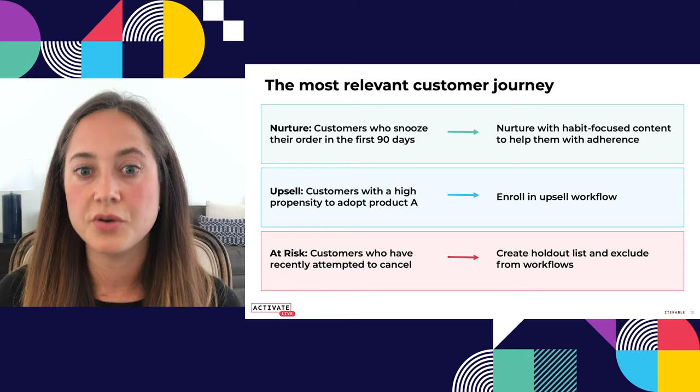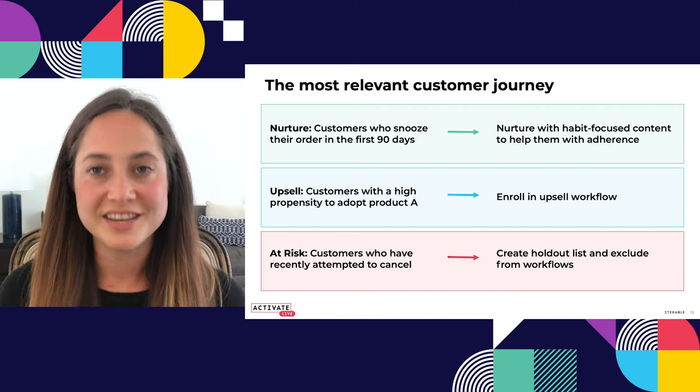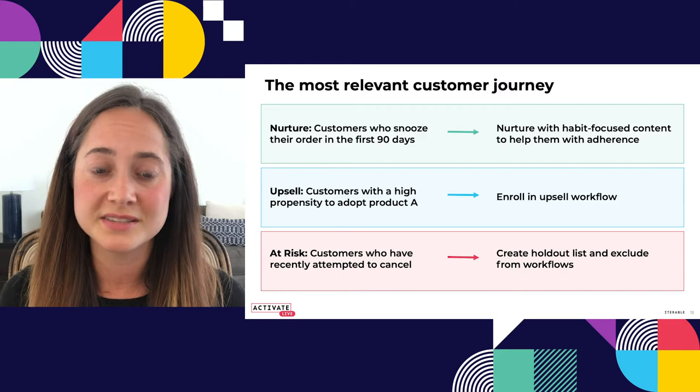Another example could be an upsell audience — customers who have a high propensity to adopt a certain product. This year, we have a lot of exciting product launches, and we need to understand which customers are interested and nurture them appropriately. We would be looking at a propensity to adopt that product based off a model, pulling in tons of different signals like website visits and third-party data to understand a customer's interest level, then enrolling them in the appropriate workflow based on that.